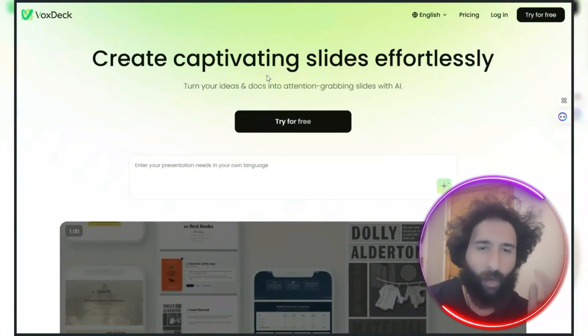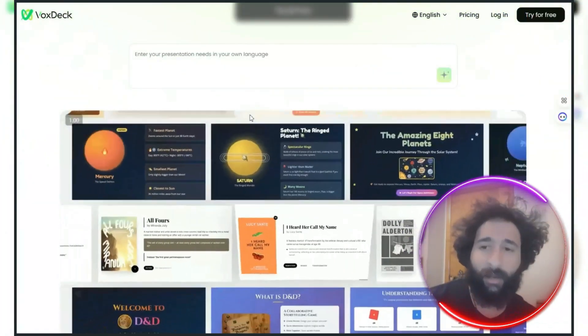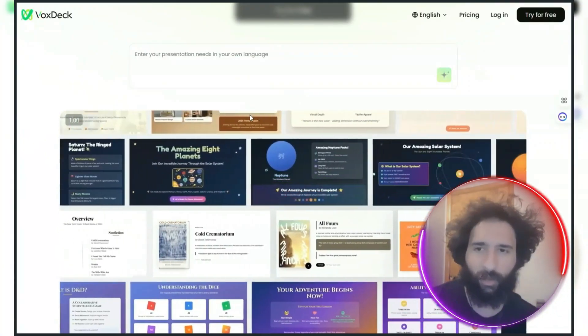It's a total time-saver for work deadlines or last-minute presentations. If you're ready for an awesome presentation, which I'm going to show you exactly how to make, stick with me because we're about to do it.